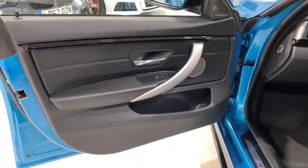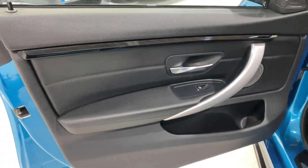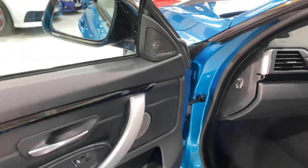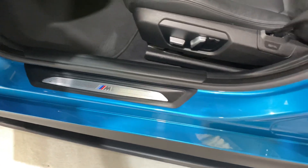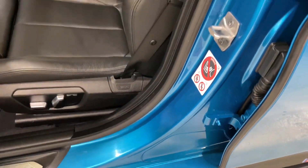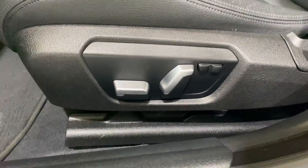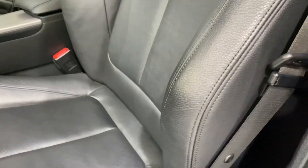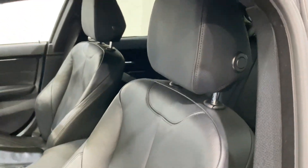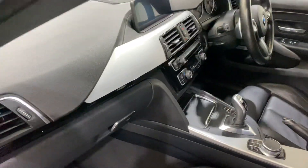Inside we've got the black Dakota leather with brushed aluminium door trims and black gloss finisher along the top. We've got the Harman Kardon sound system. All the door seals are lovely. We've got an electric passenger seat and an electric driver's seat with memory, plus electric bolsters - that rocker button inflates either side of the seat. The brushed aluminium continues throughout.